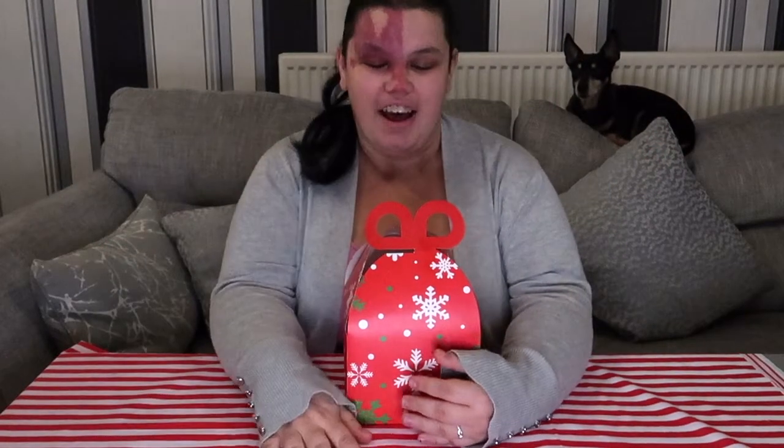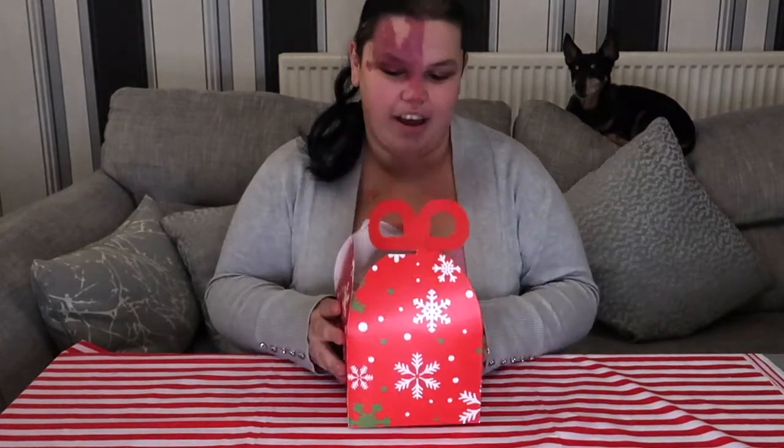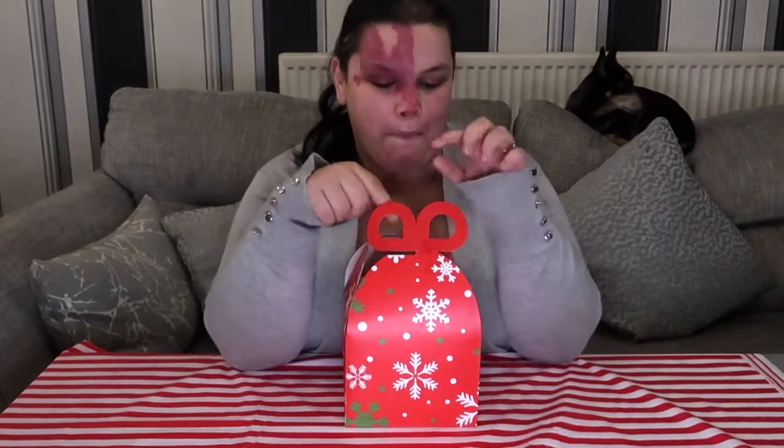Hi, welcome back. If you are new to the channel, hi, I'm Carla. In today's video, if you haven't guessed from the title, we are doing the Bodyshop mystery Christmas box which is right here. I brought it off a very good friend of mine, Sammy — thank you for this, Sammy.